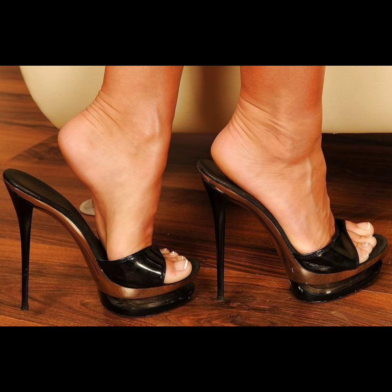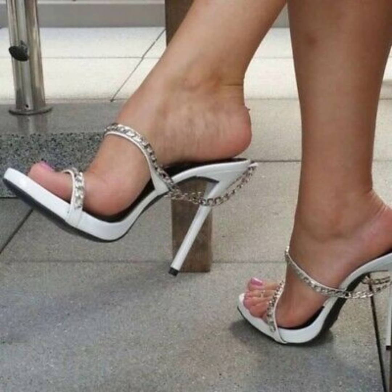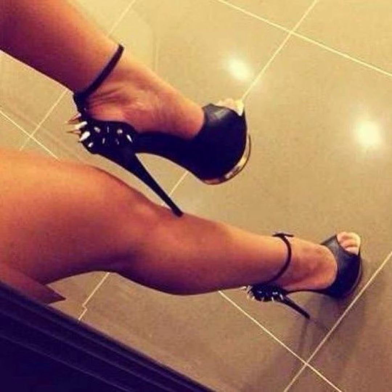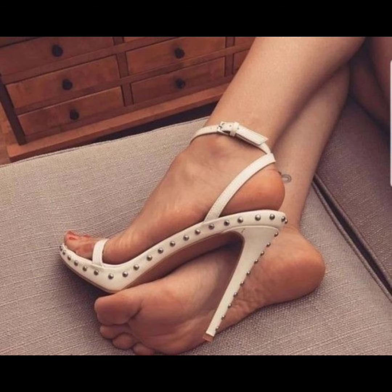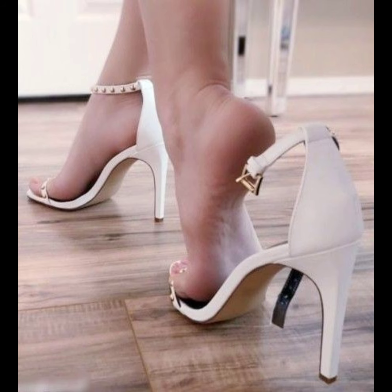Strappy sandals — these stilettos have multiple straps that crisscross the foot and are perfect for summer events. And platform stiletto heels — these heels have a thick sole at the front which adds extra height.